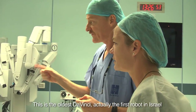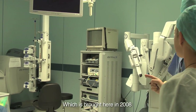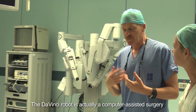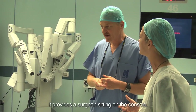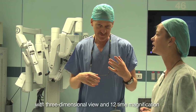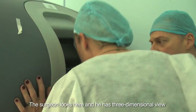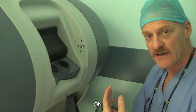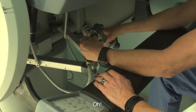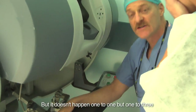This is the oldest Da Vinci — actually the first robot in Israel, the Da Vinci S — that was brought here in 2008, and it's still active. The Da Vinci robot is computer-assisted surgery. It provides the surgeon sitting on the console with a three-dimensional view and a twelve-time magnification, which cannot be obtained in any other way. The surgeon looks in and has a three-dimensional view — not a flat two-dimensional screen — and the fingers of the surgeon are here, and whatever he does here happens inside the patient.